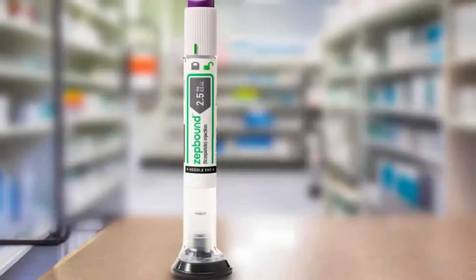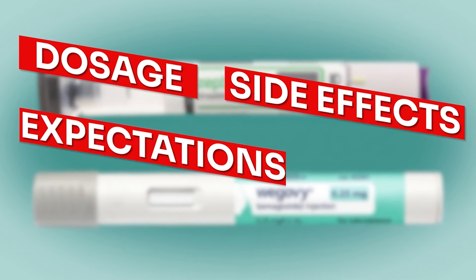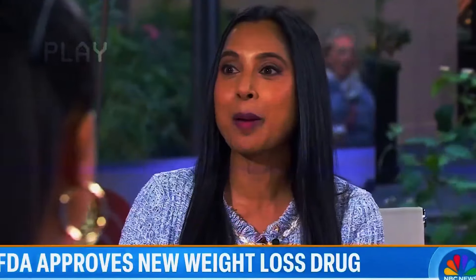While moving to ZepBound could be a great move for your weight loss journey, there are many things to consider first, including dosage, side effects, expectations, and suitability. These are still not magic pills.